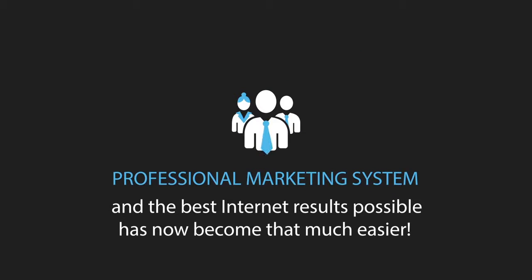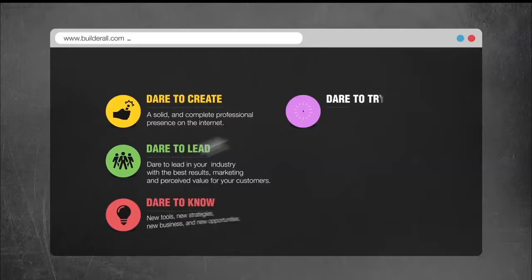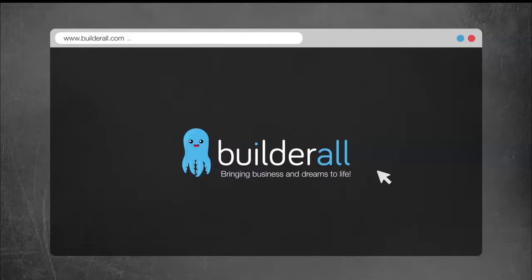Having a professional marketing system and the best internet results possible has now become that much easier. Register now and start bringing your business to the next level with BuilderAll.com.